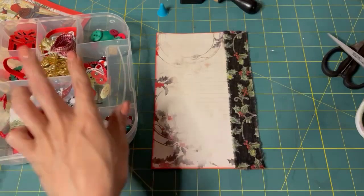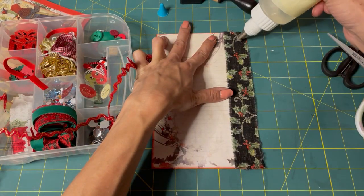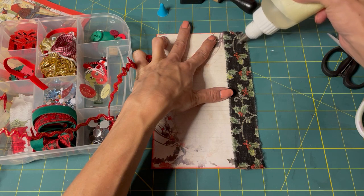We're definitely going to put some rickrack on there. Definitely put some rickrack.